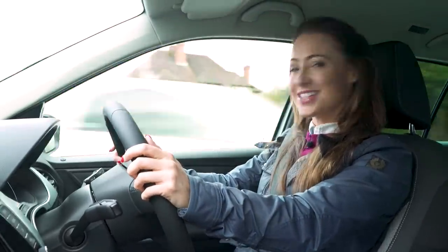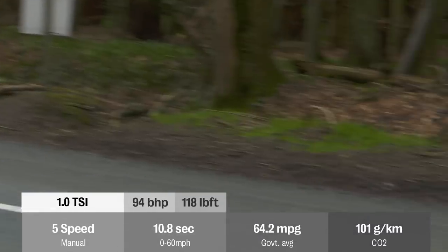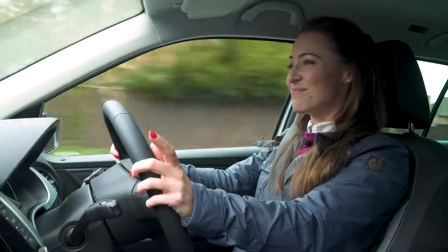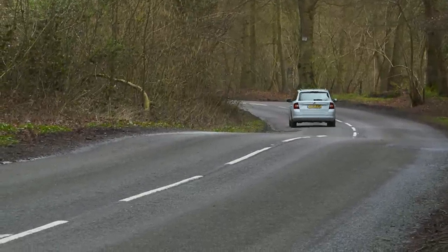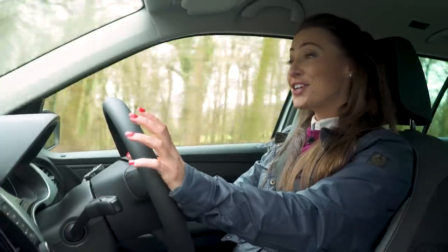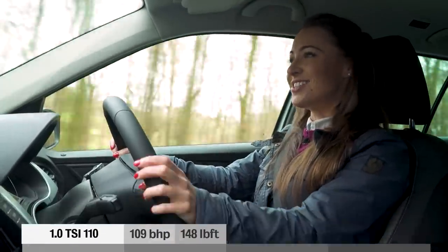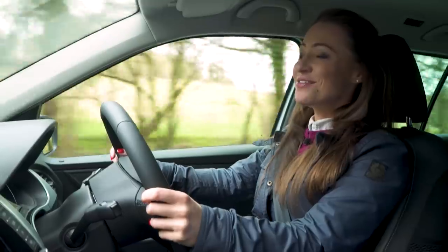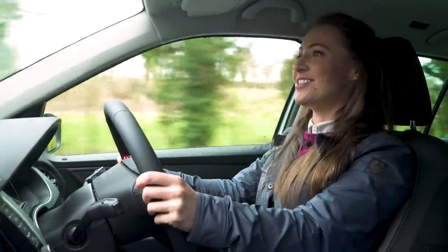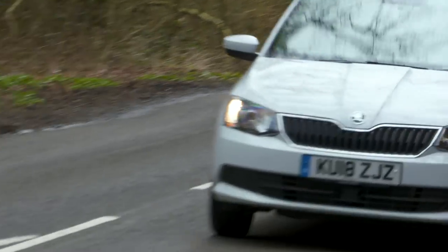There's six engines to choose from in the Fabia Estate but our favourite is the mid-range fitted to this car. It's a one litre, three cylinder and it has 94 brake horsepower. It might sound like a small engine but it has enough pulling power to get you up to speed fairly easily, even with a full boot, and it's really efficient. If you're looking for more power there's a 109 brake horsepower version of that one litre turbocharged engine and it's only slightly less efficient. At the other end of the scale there is a 74 brake horsepower non-turbocharged engine, but on roads like this it really does lack the muscle to keep up with the other cars.